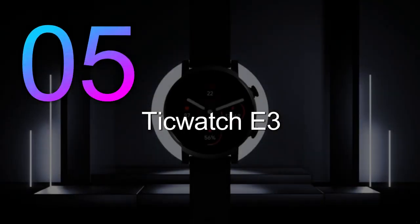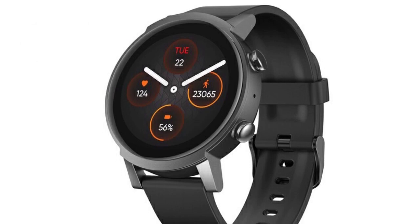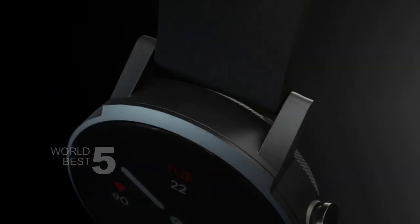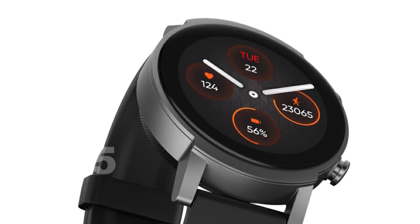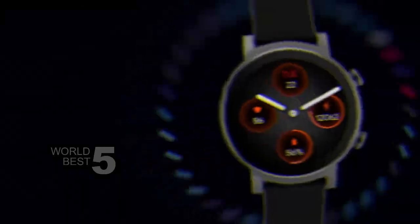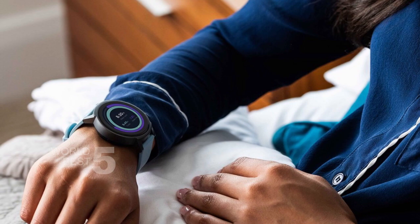Number 5: TicWatch E3. The TicWatch E3 is a modern smartwatch that boasts a number of great features. The watch runs on Wear OS by Google, which means it has access to a wide range of apps and features. It is powered by the Qualcomm Snapdragon Wear 4100 platform and Mobvoi dual processor system, which provides smoother performance and more precise interactions. With 1GB RAM and 8GB ROM, the watch can handle a wide range of tasks with ease.